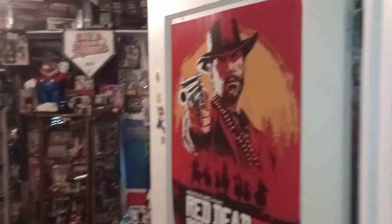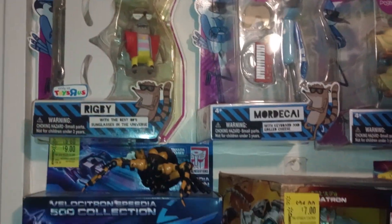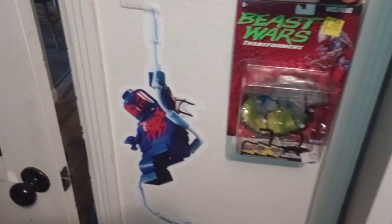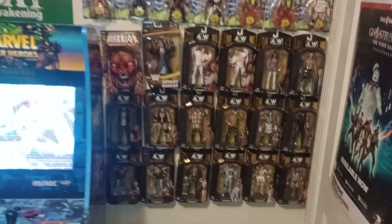New update of the video game room because I've added some toys and stuff. I'll start with the Regular Show factory field toys, some Transformers, my AEW and WWF collection.